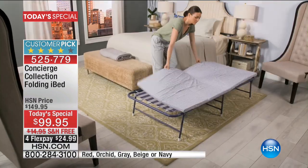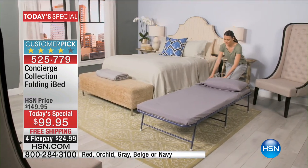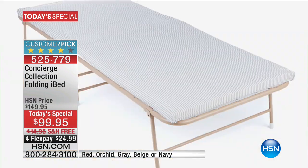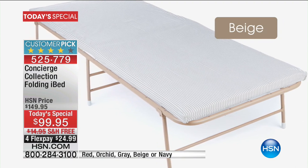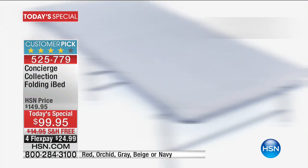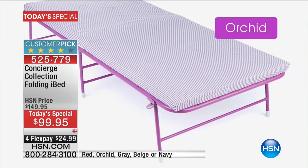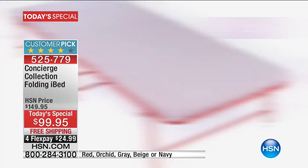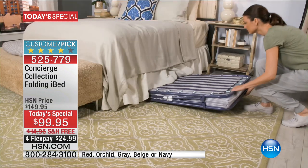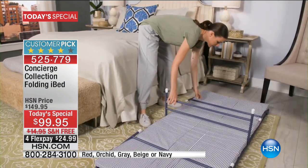It doesn't take up much space. If you need to set this up in a guest room — maybe you have a family coming to stay and they have kids, so you've got your queen-size bed but you need that extra bed — just right there next to it, you can open this up. It doesn't take a large footprint of space. How many times have you gone to set up that mattress or fold-out sofa and it just takes over the entire room? This is such an easy, smart, comfortable solution.